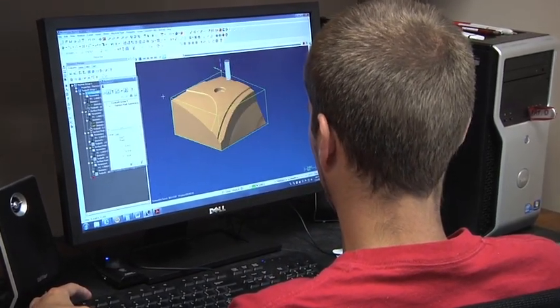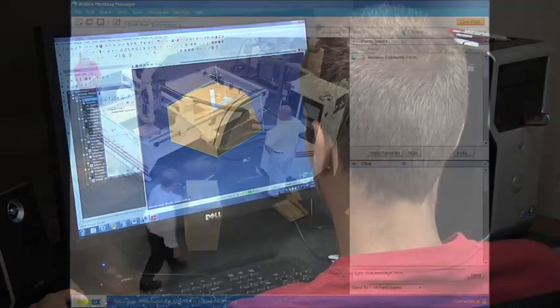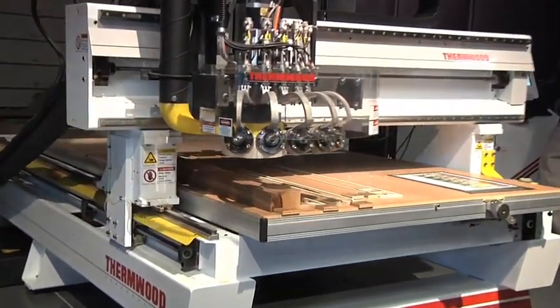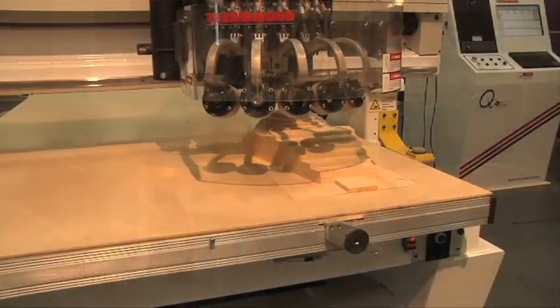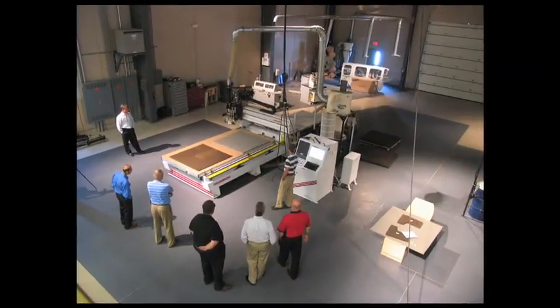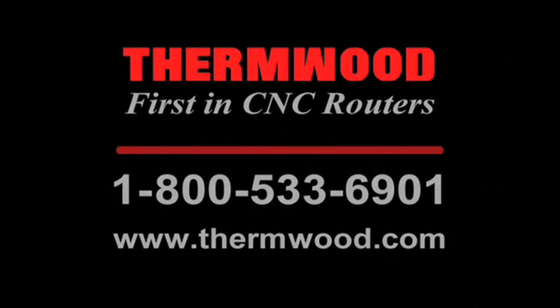When it's time to purchase your next CNC router, our experts will evaluate your production needs and determine how you can reduce costs and increase efficiency. Thermwood offers free live demonstrations of our equipment and software at our demonstration lab. Demonstrations and consultation with our highly experienced personnel will give you valuable insight into your production process. To take the first step towards improving your production process, please give us a call.